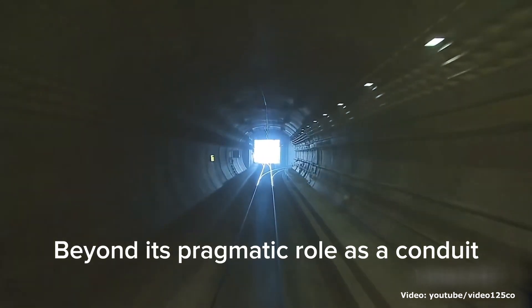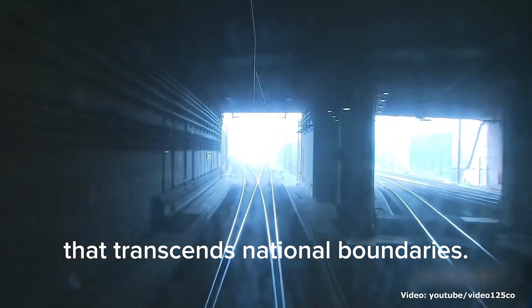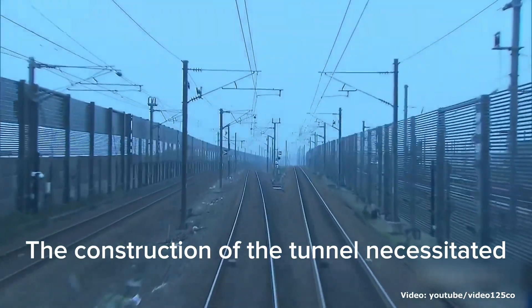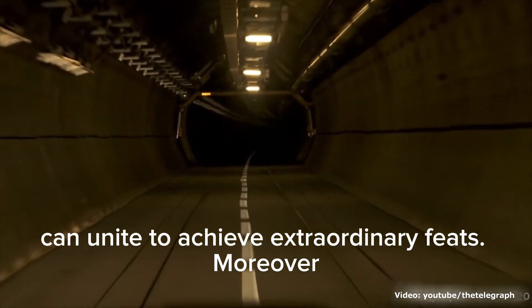Beyond its pragmatic role as a conduit for transportation, the Eurotunnel embodies a profound significance that transcends national boundaries. It represents an emblem of harmonious collaboration between the UK and France, showcasing the power of shared vision and concerted effort. The construction of the tunnel necessitated the harmonization of expertise from diverse domains, exemplifying how nations can unite to achieve extraordinary feats.